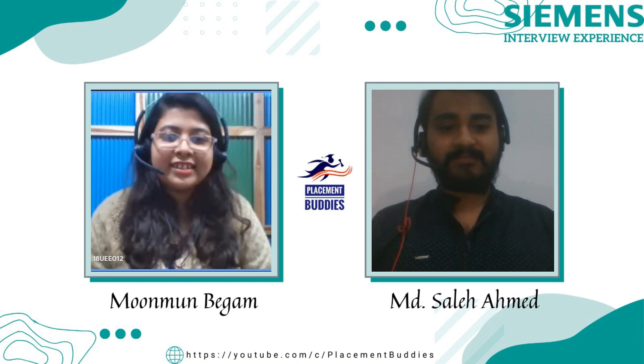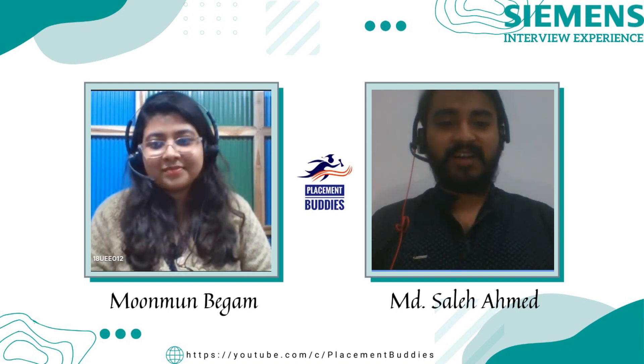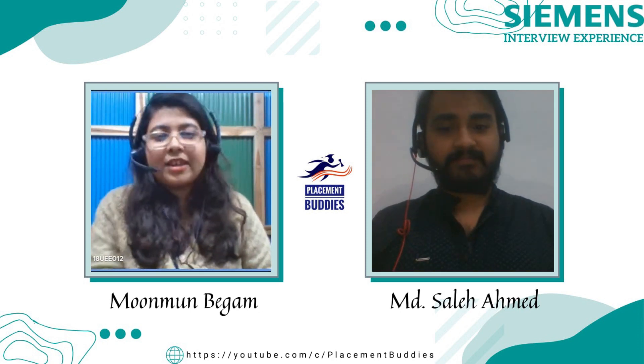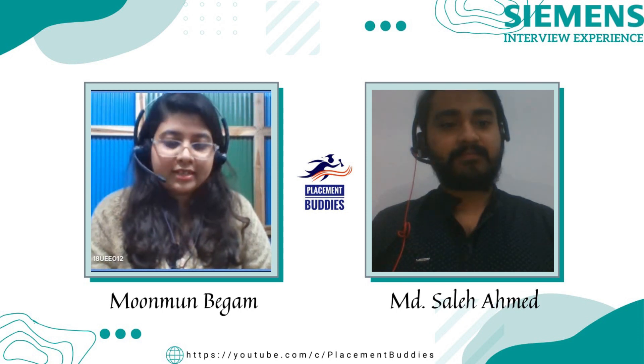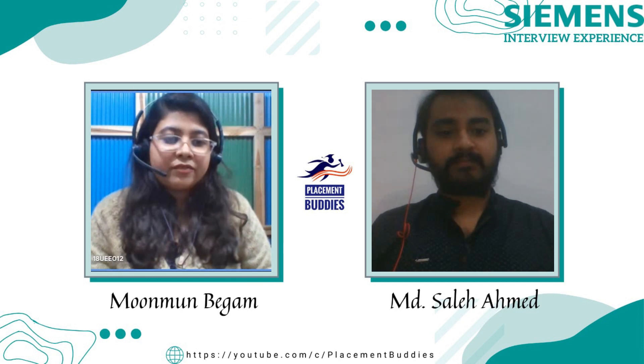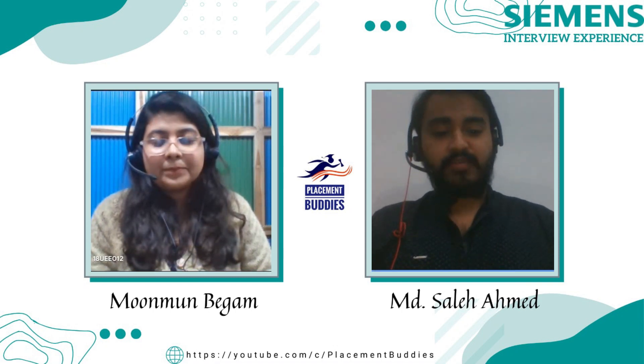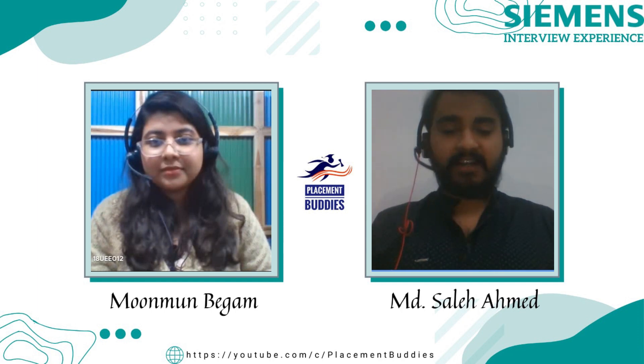Yeah, it's my pleasure Moon Moon. So tell us something about yourself. I'm Moon Moon and I am doing Electrical Engineering from NIT Agartala. Currently I'm in the final year of B.Tech, and I have been selected as a GET Engineer in Siemens Technology Limited.